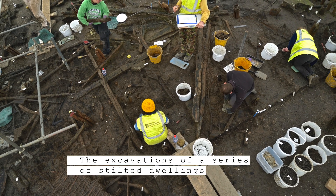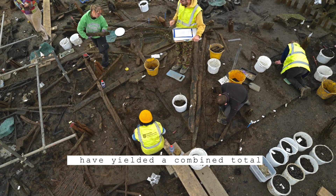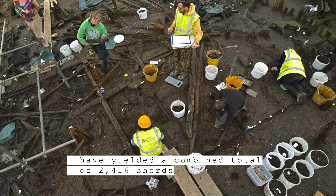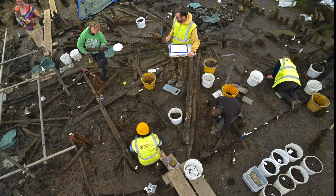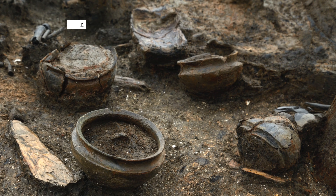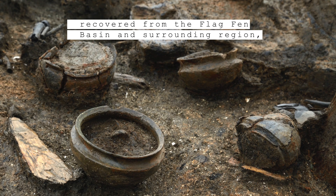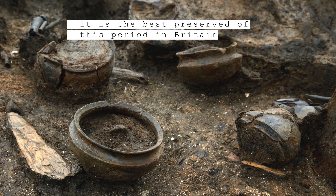The excavations of a series of stilted dwellings that burnt down in a devastating fire have yielded a combined total of 2,416 sherds of Late Bronze Age pottery weighing nearly 80 kilograms. By weight this is the largest assemblage of post-Deverell-Rimbury plainware pottery recovered from the Flag Fen Basin and surrounding region, but more significantly it is by far the best preserved of this period in Britain.